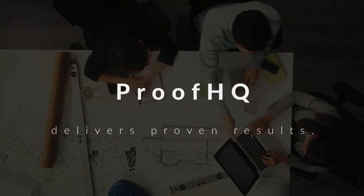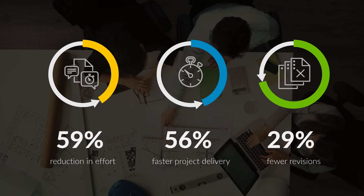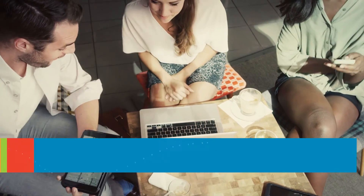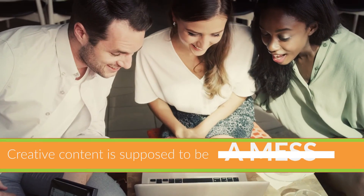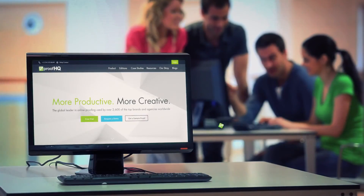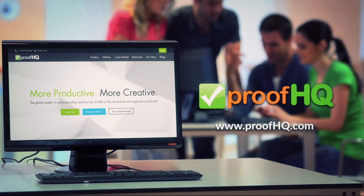ProofHQ delivers proven results. Efficiency is higher, delivery is faster, and costs are lower. Making creative content is supposed to be creative, not a waiting game, and not a mess. So give ProofHQ a free try, and see how it'll make your life in marketing easier than ever.